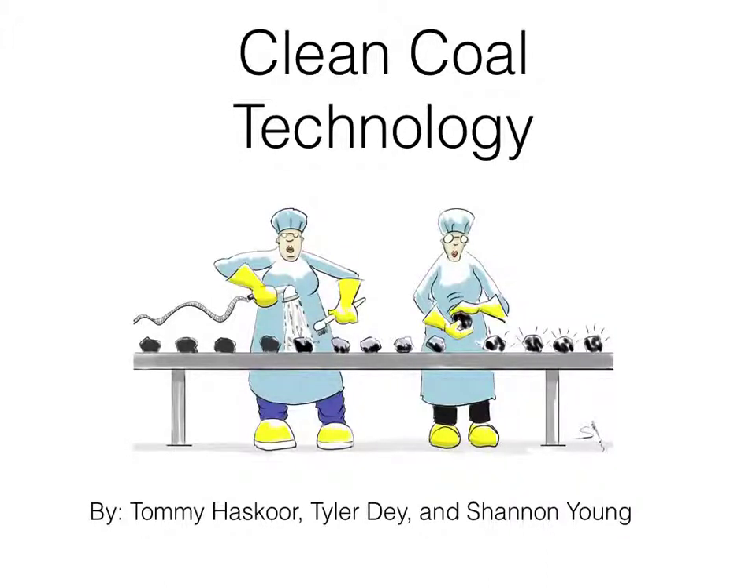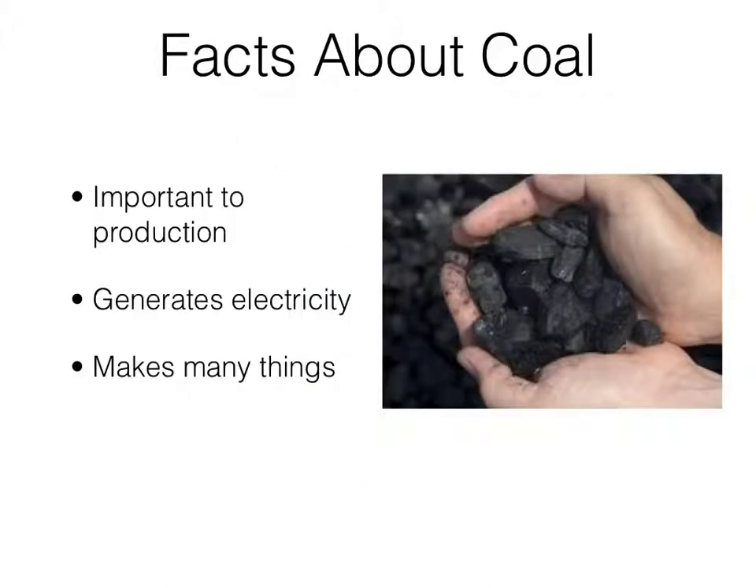Clean Coal Technology. Facts about coal: coal is important to production. About 92% of the United States' supply of coal goes into power production.